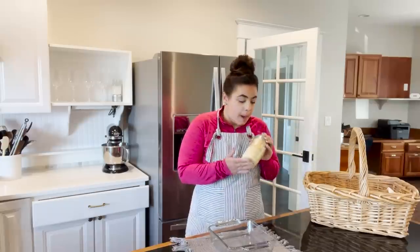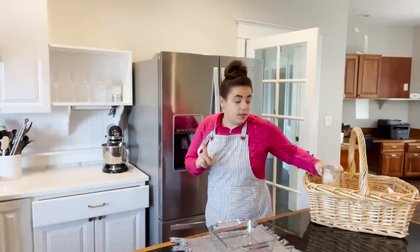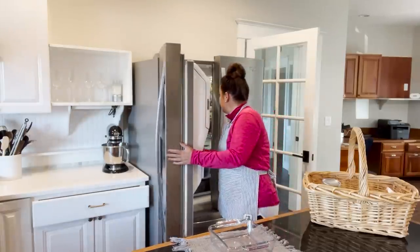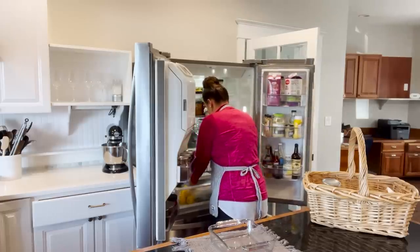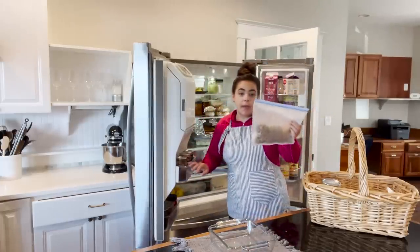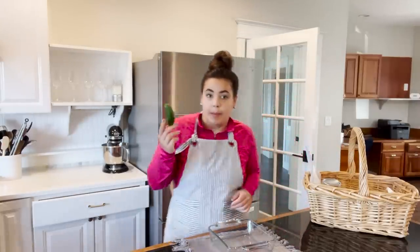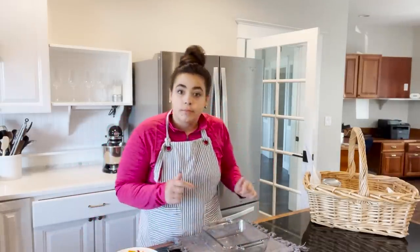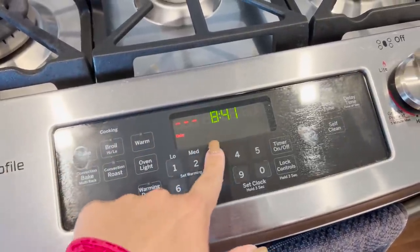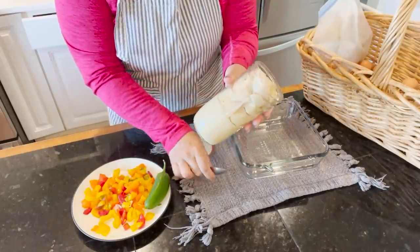I grabbed some home-canned potatoes. These are homegrown potatoes — I thought we could make an egg and potato and sausage bake, because I cooked up some sausage from that whole hog that I ordered the other day. And we can get that into this bake along with jalapeno and some peppers I bought yesterday. I'm going to go rinse these potatoes because they have a little bit of starch on the bottom and I don't want that in my bake.